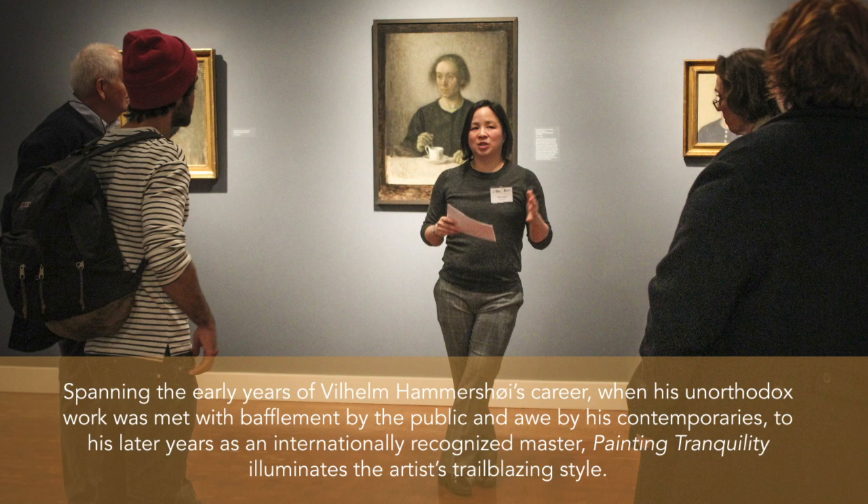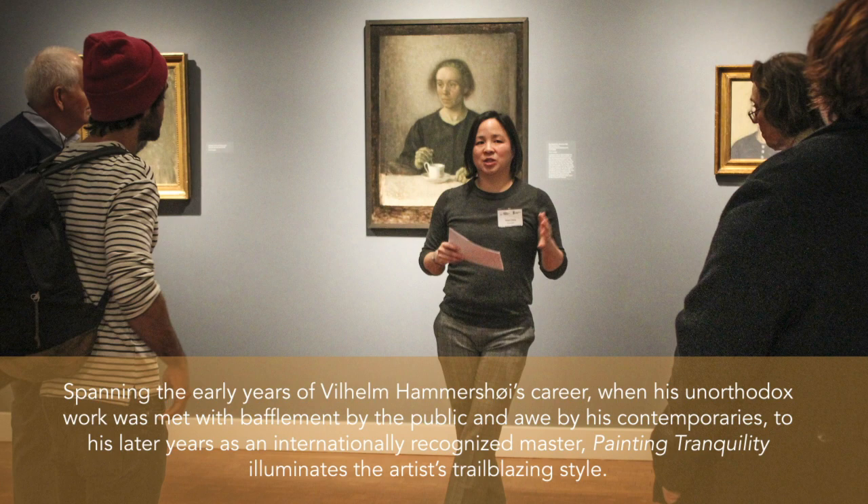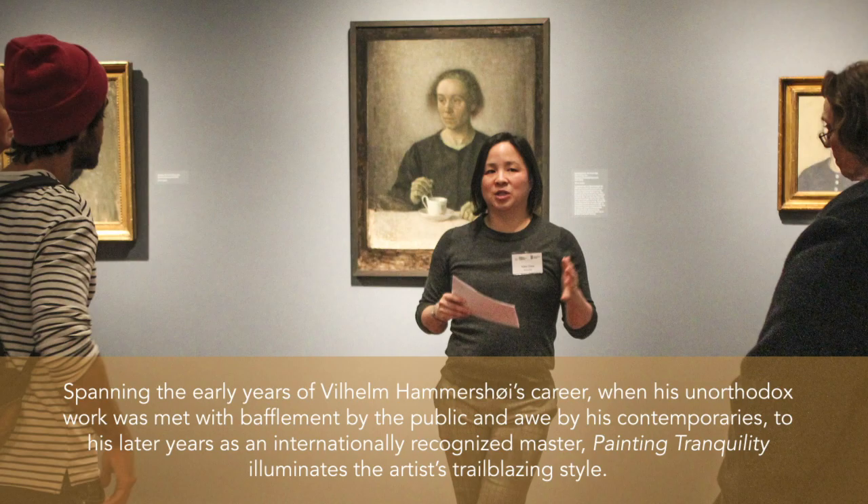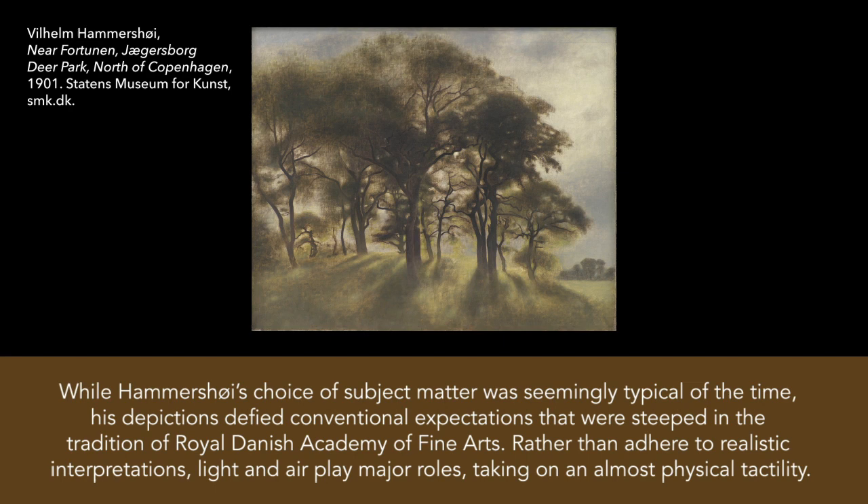Spanning the early years of Wilhelm Hammershoy's career, when his unorthodox work was met with bafflement by the public and awe by his contemporaries, to his later years as an internationally recognized master, Painting Tranquility illuminates the artist's trailblazing style. While Hammershoy's choice of subject matter was seemingly typical of the time, his depictions defied conventional expectations steeped in the tradition of the Royal Danish Academy of Fine Arts. Rather than adhere to realistic interpretations, light and air play major roles, taking on an almost physical tactility.